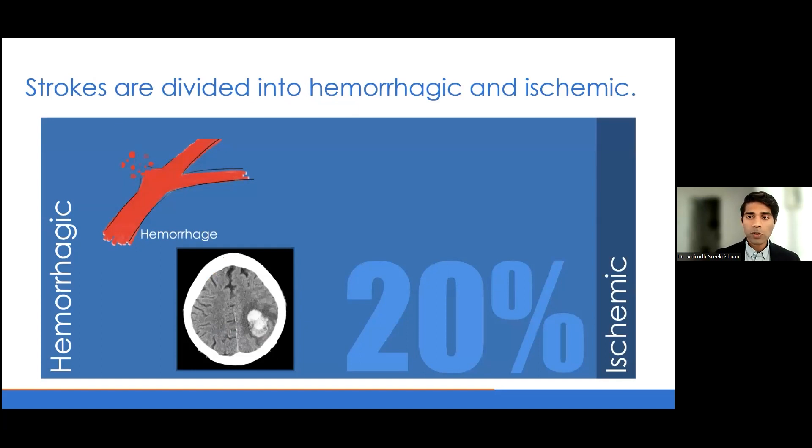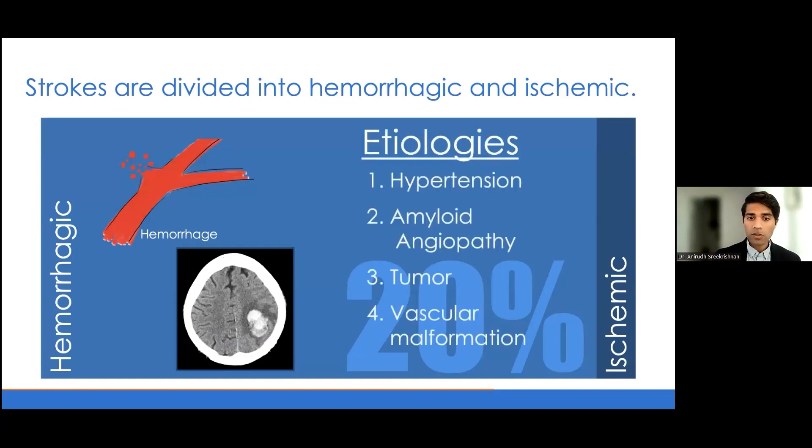When we think about strokes, we divide them grossly into hemorrhagic and ischemic strokes. Hemorrhagic strokes compose 20% of the overall stroke population, and this is due to a process where the blood vessel ruptures and bleeds. The most common causes are hypertension, but we can also see it with amyloid angiopathy, tumor, vascular malformations, et cetera.